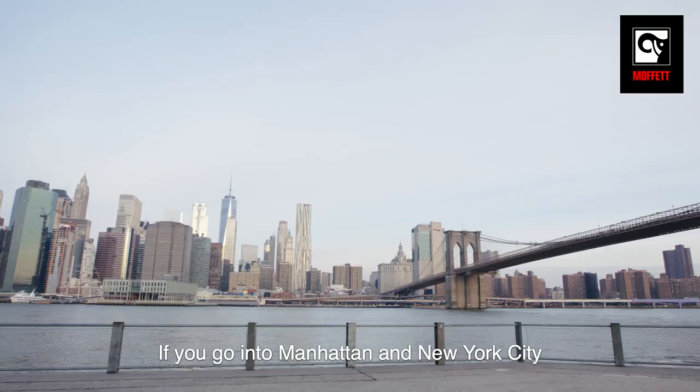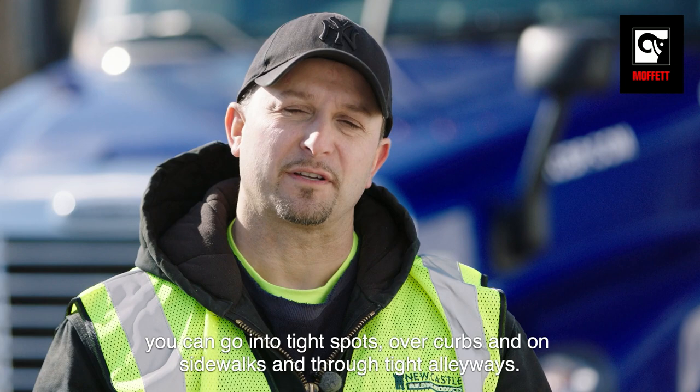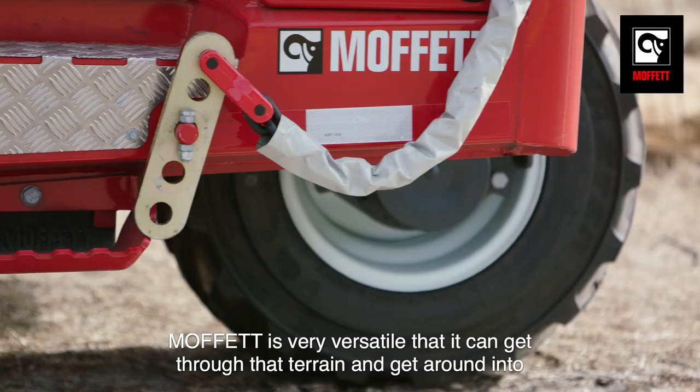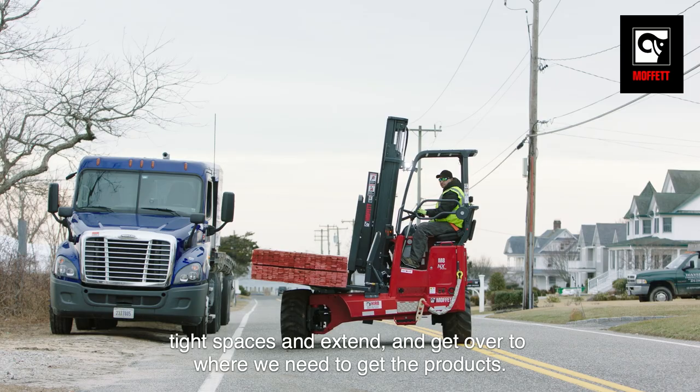If you go into Manhattan and New York City, you could go into tight spots over curbs and on sidewalks and through tight alleyways. Moffitt is very versatile in that it can get through that terrain, get around into tight spaces, extend, and get over to where we need to get the products.